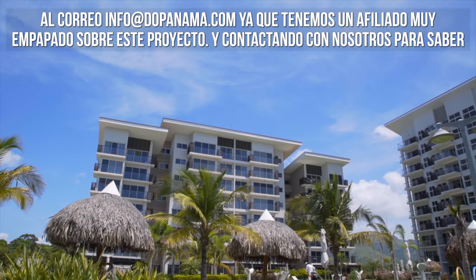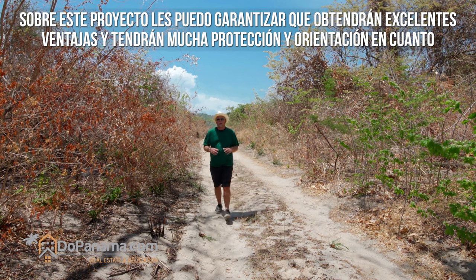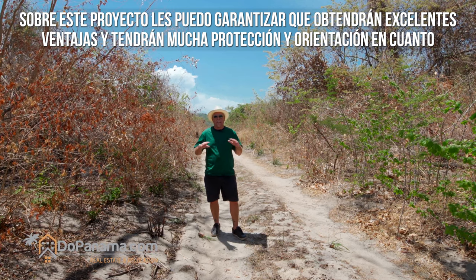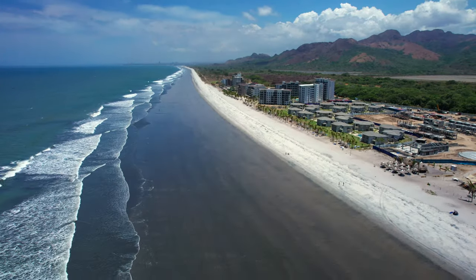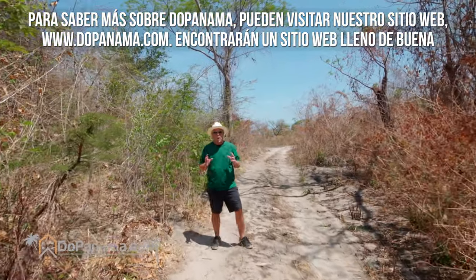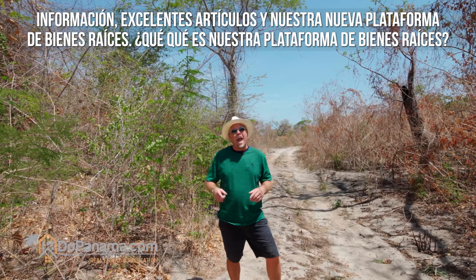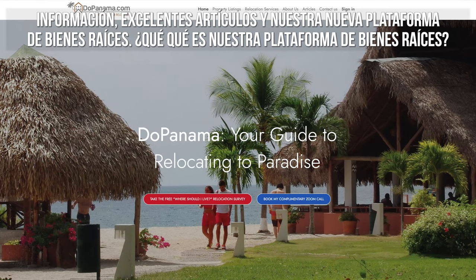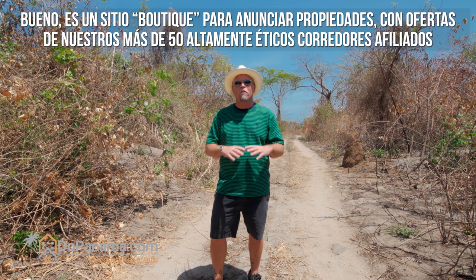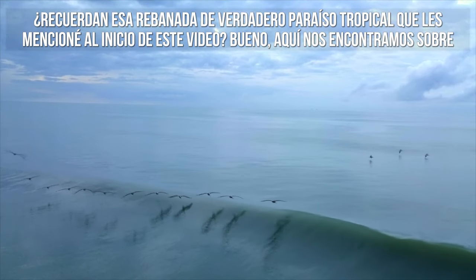When you come directly through Do Panama, you're going to have added value on the negotiation and, most importantly, protection on anything to do with real estate here in Panama. To learn more, visit www.dupanama.com — you'll find a website full of information, great articles, and our new real estate network: a boutique listing site with listings from over 50 of our vetted and highly ethical affiliate realtors.